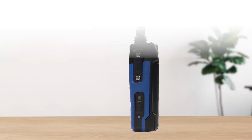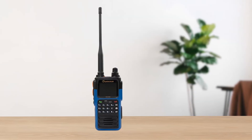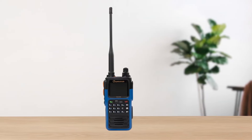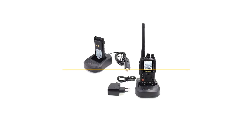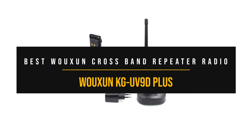Overall, the Oshun KG-Q10H is a decent radio for use by preppers, though its general qualities and tough build also make it useful for all hams.